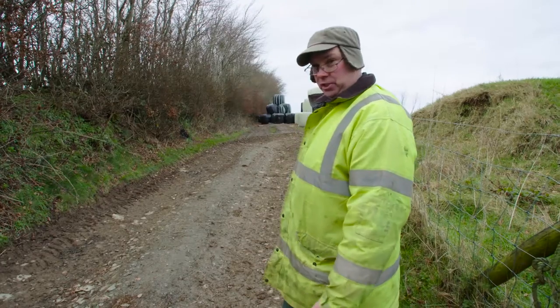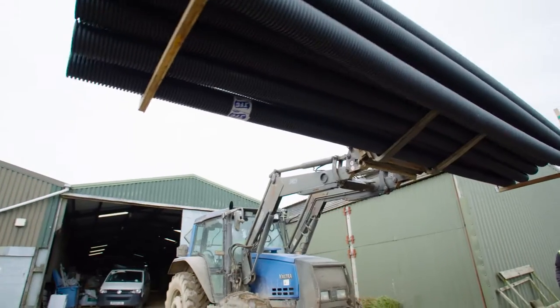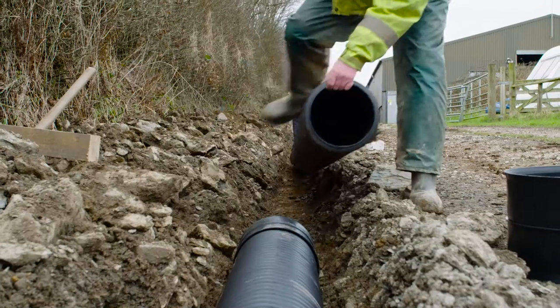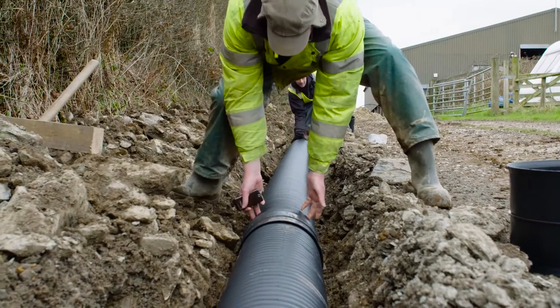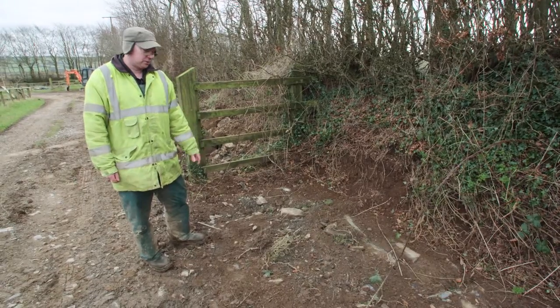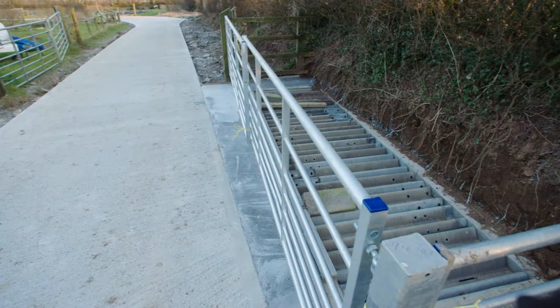This is where the project starts. The water would wash down through from the field, so we're going to have a trap which will encourage the water to go into pipes which come all the way down through here. We're now in the bottom corner of the yard where we shall have a sediment trap where all the solids settle to the bottom.